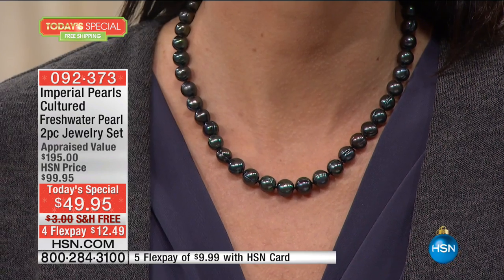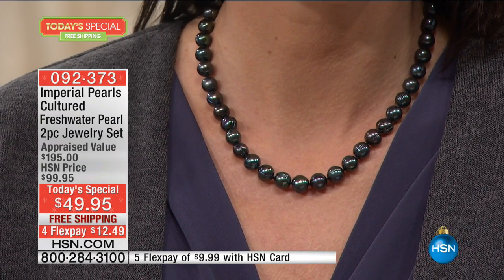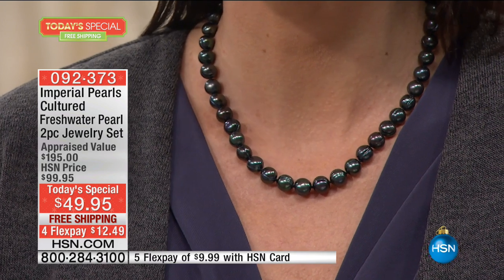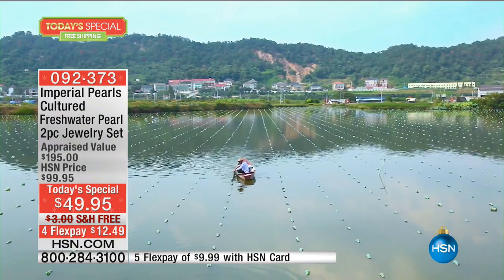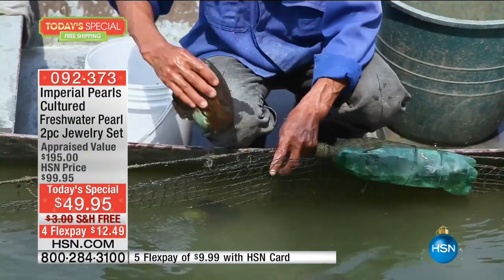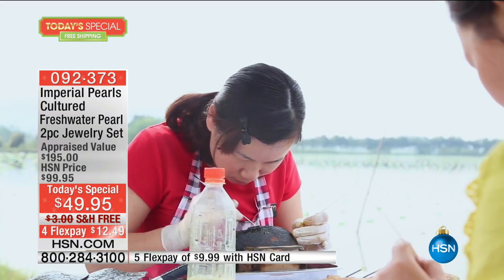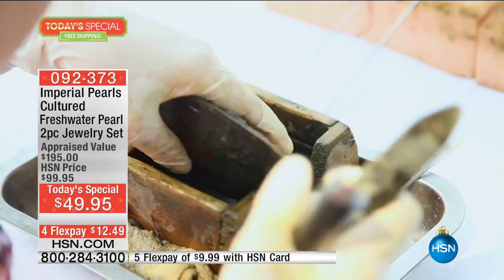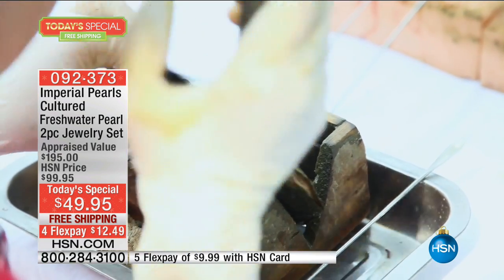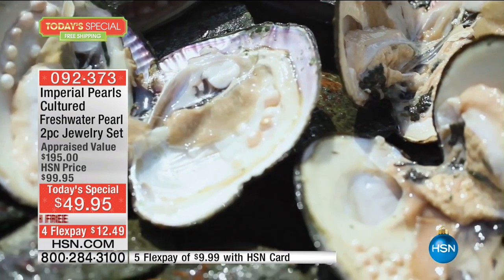The price is just insane. The only reason that we can offer a value like this is because Imperial goes directly to the Pearl Farms. Three generations of my family have forged these amazing bonds. I go over there and hand select with my father. These passionate Pearl Farmers care for these mollusks for four and a half years. Each and every pearl in this strand takes four and a half years of care and love to create a pearl of this size with this color and this luster.